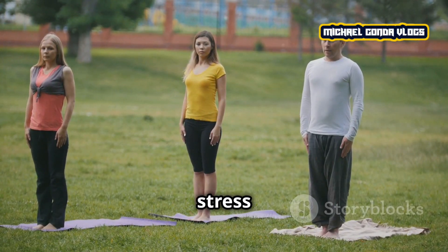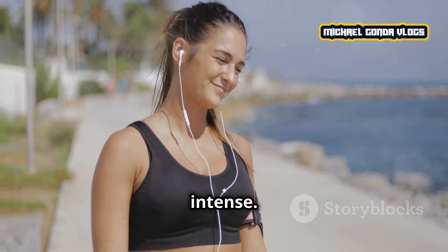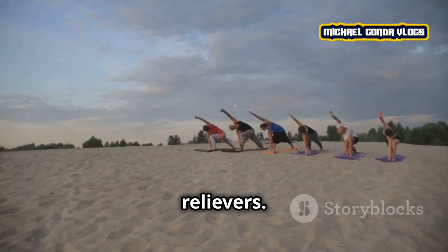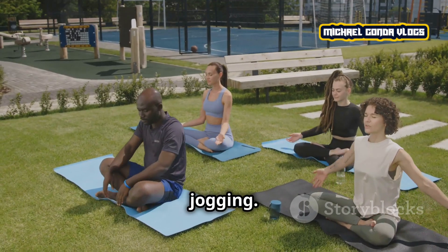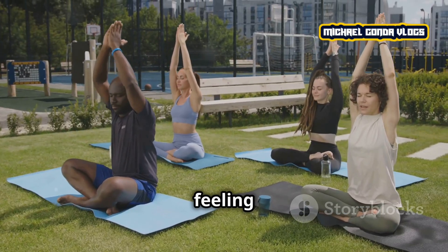Another great way to reduce stress is through physical exercise. It doesn't have to be intense — even a 30-minute walk can help release endorphins, which are the body's natural stress relievers. Find a form of exercise you enjoy, whether it's yoga, dancing, or jogging. Regular physical activity helps clear your mind and keeps you feeling more balanced.